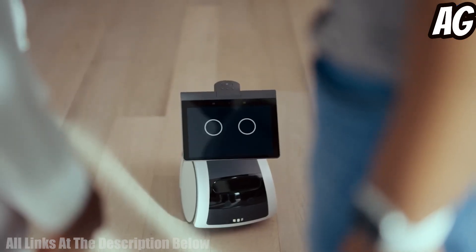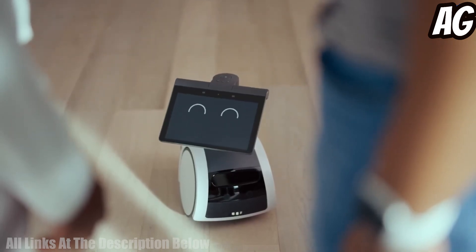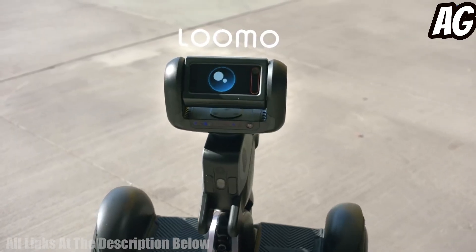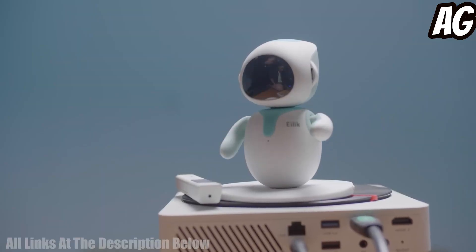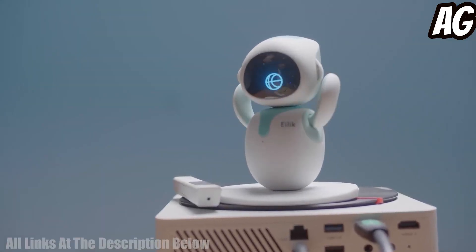Welcome to our informative video about the five best personal robots you can buy. We'll take a look at the features and capabilities of each robot so you can make an educated decision about which one is right for you. Let's get started.